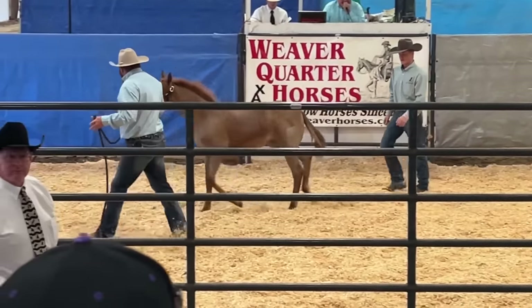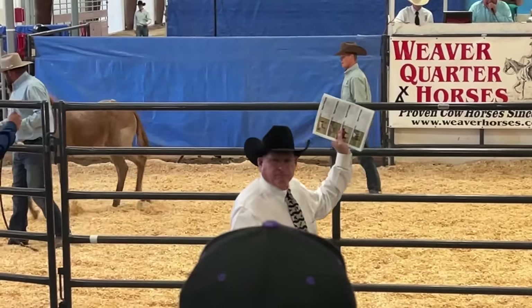Give me 65, now 7, now 75, now 8,000, now 85, a 9, a 95, and now 10,000.